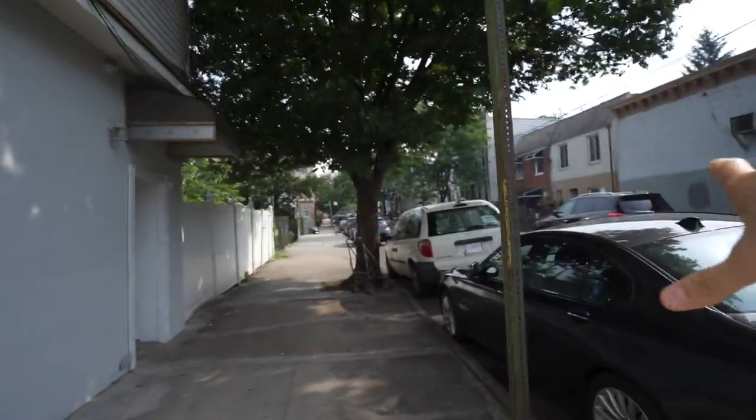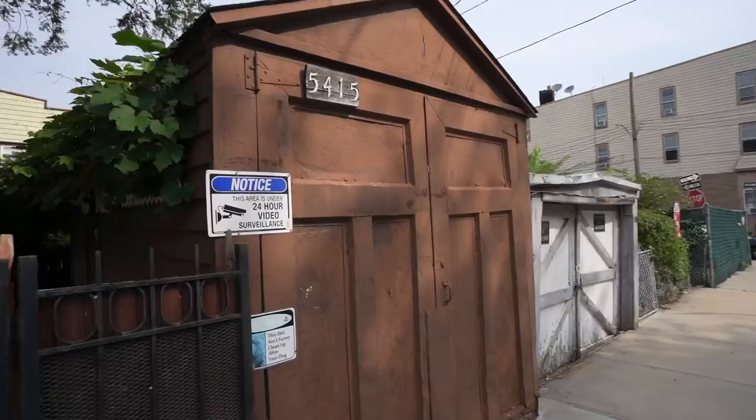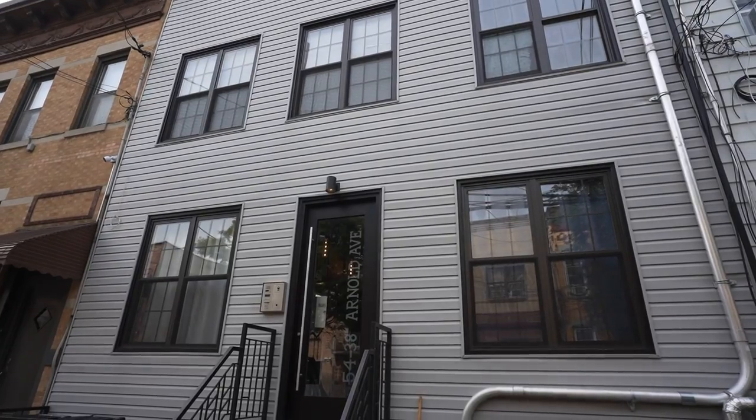The building is over here somewhere but I seem to be having trouble finding it. I'm looking for 5438. Thank god, that's not it, and that's not it either. There it is — looks like a nice place.